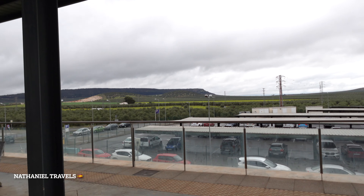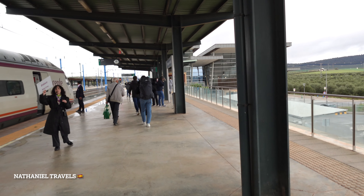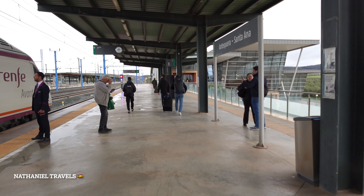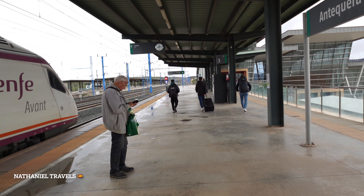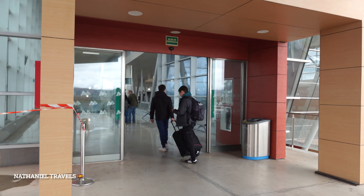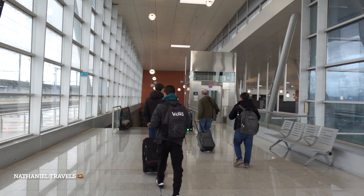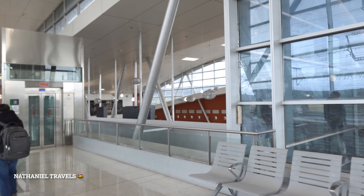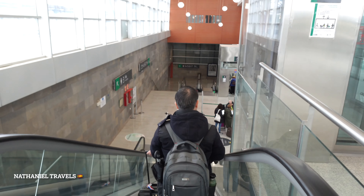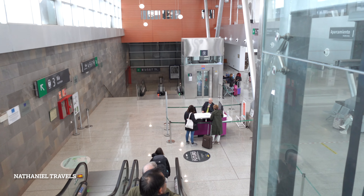So this is the view. We have the mountain and the old farm. We will take a train going to Algeciras. She says platform five. So we are going inside the Antequera Santa Ana station. I think it's quite small. We are going to platform five. So we will change here.